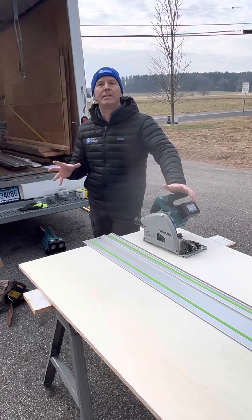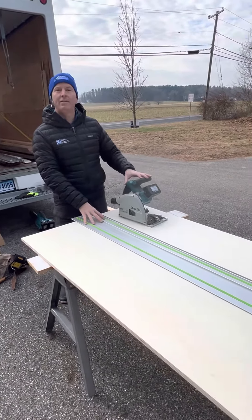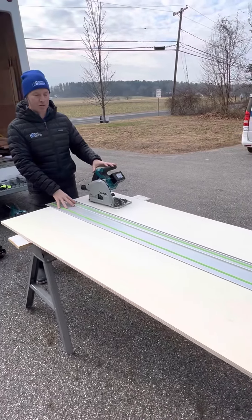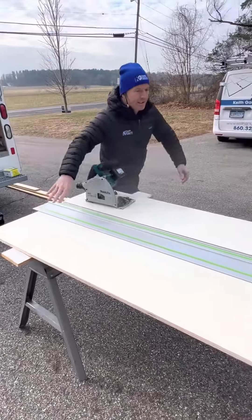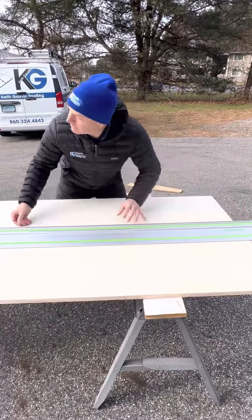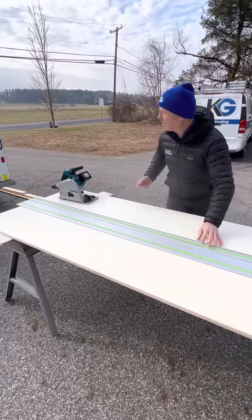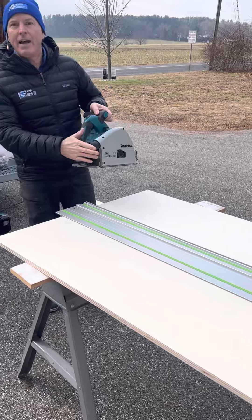So we're going to cover up a pipe inside the closet. What we're gonna be doing is using this track saw to help us get some nice straight cuts. We've already got a mark — we're gonna put the mark at 13 inches here, 13 inches there. It's a track saw, battery powered — it's beautiful.